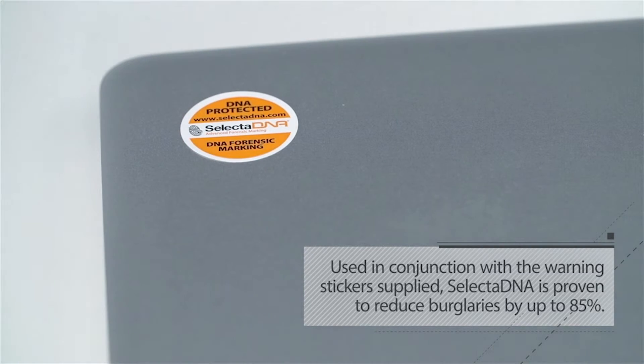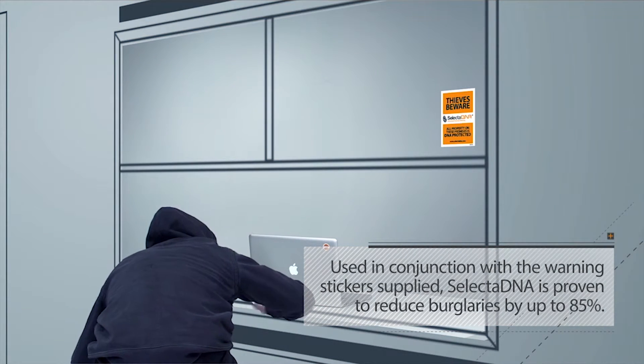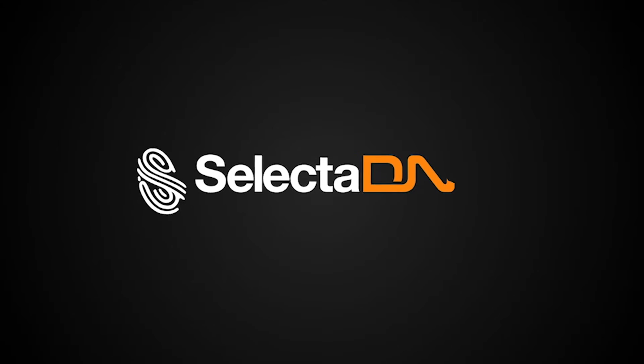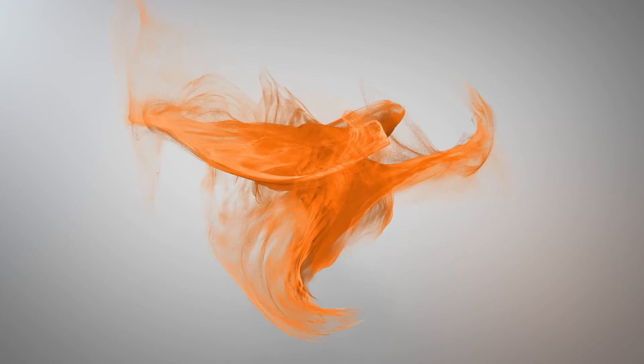Used in conjunction with the warning stickers supplied, Selecta DNA is proven to reduce burglaries by up to 85%. Selecta DNA — Advanced Forensic Marking.